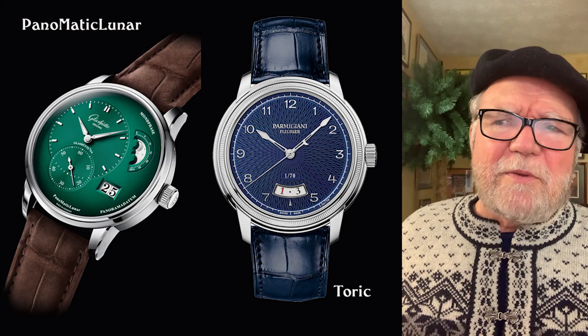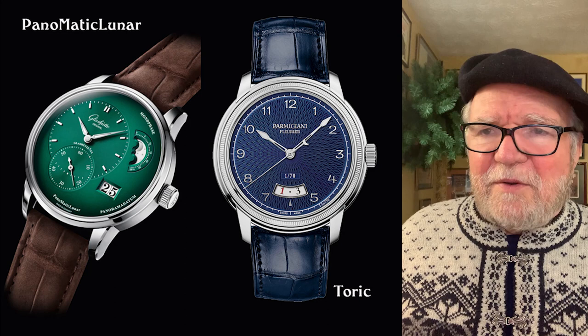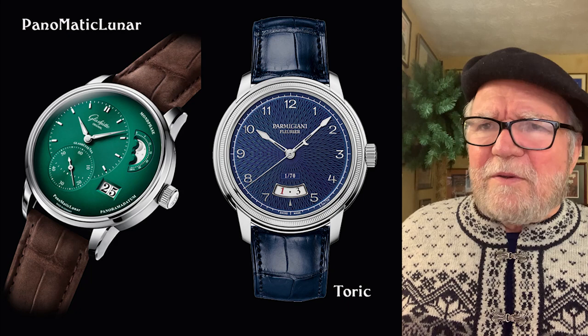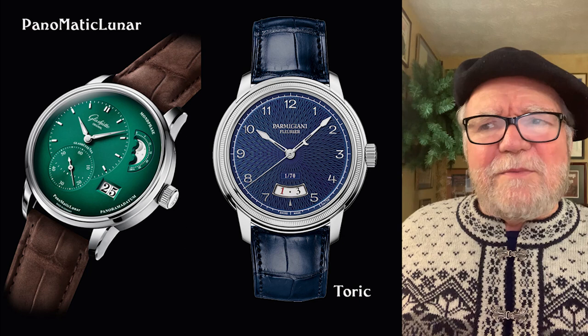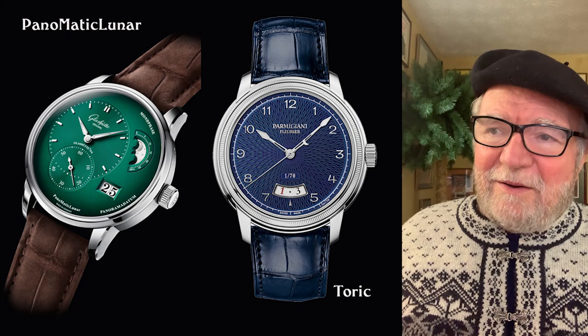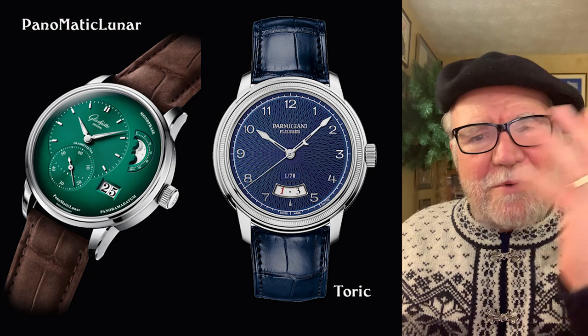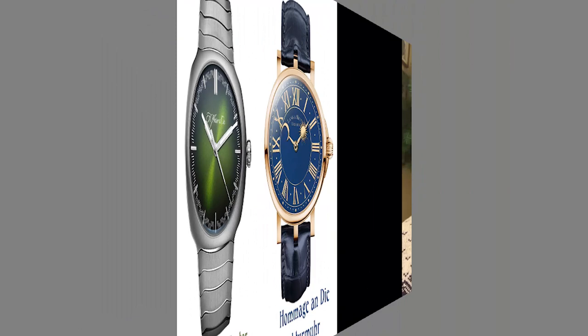These two represent a couple of things. I like the color of the Panomatic Lunar — I think that's a new color they have, so a lot of times you'll see watches you're used to seeing but in a different color, which I find interesting. The Toric on the right is from Parmigiani — there's something about that watch I really like. It turns out it's a special edition; they only made 70 and they sold out. But it's that kind of watch with clean lines and an interesting dial that I like.